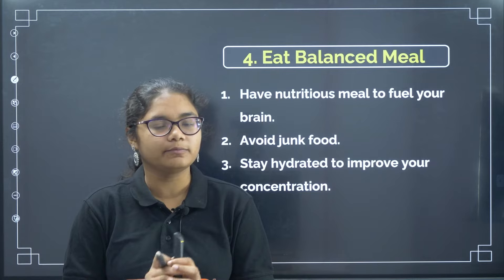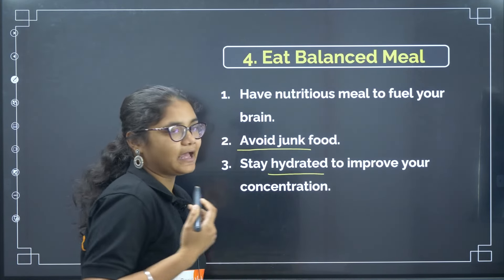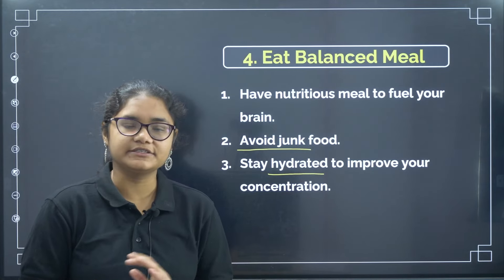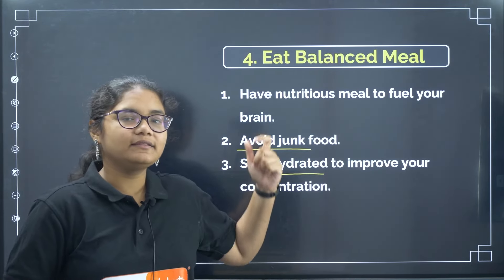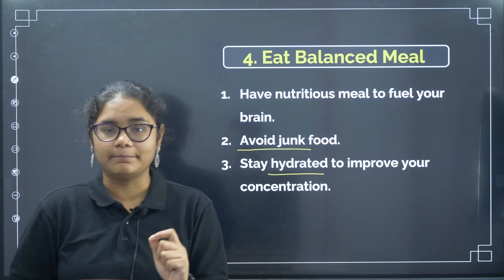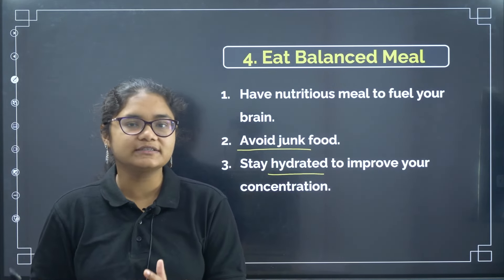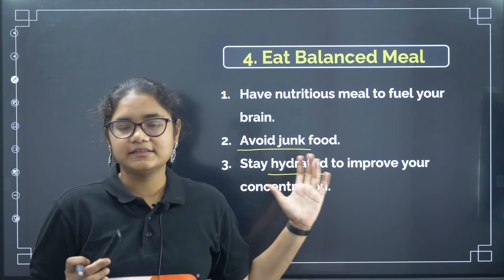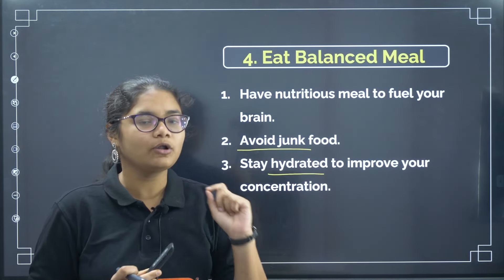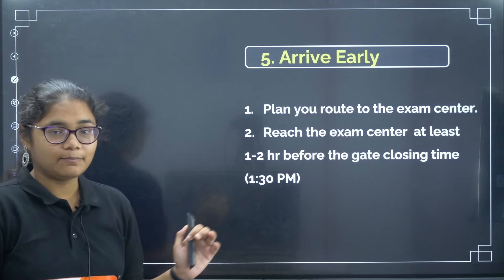Your exam starts at two o'clock so you will have lunch before going. Take a proper balanced meal, avoid junk food, and stay hydrated so your concentration and focus are fully ready for the exam. These may seem like small things, but they impact a lot during the exam — if you are hungry or thirsty you cannot focus, so these things are very important.